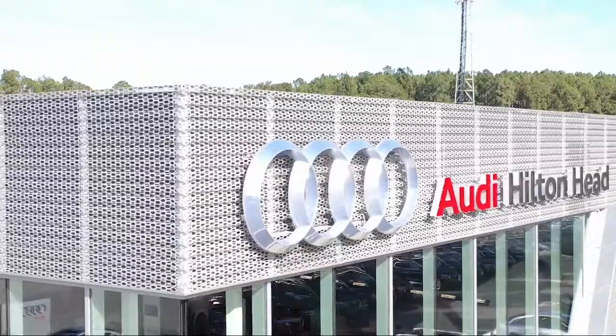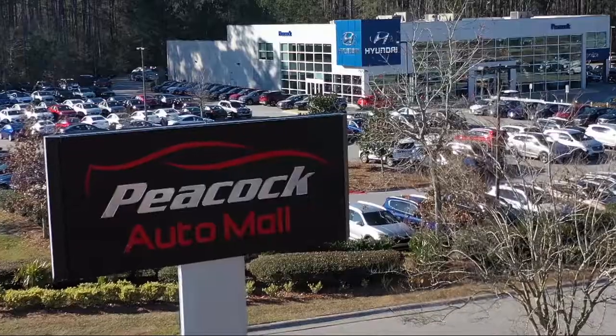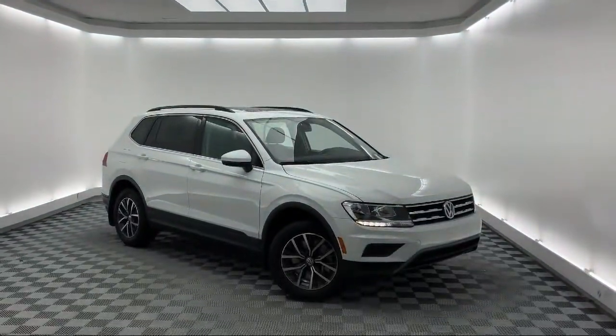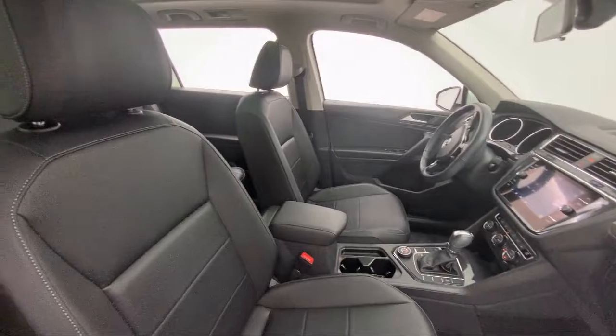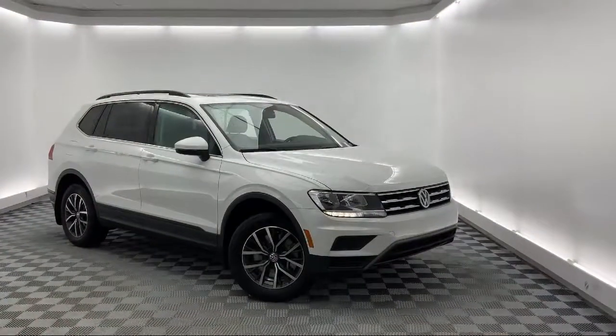Welcome to the Peacock Auto Mall, and here's a look at another one of our great vehicles from our extensive inventory. It comes equipped with steering wheel controls, heated door mirrors, Sirius XM satellite radio, heated front seats, dual front side impact airbags, split pull down rear seat, and alloy wheels.